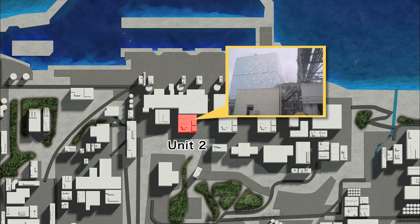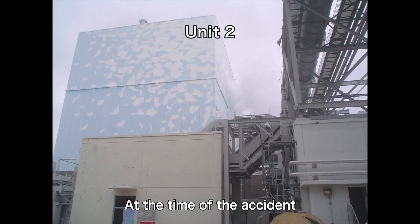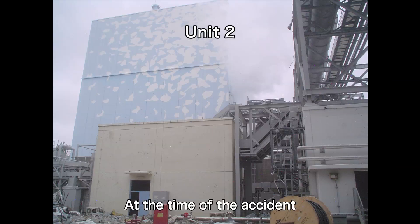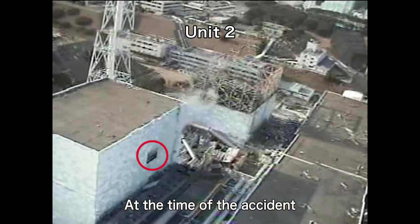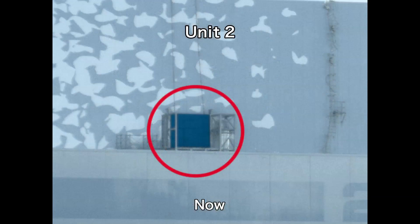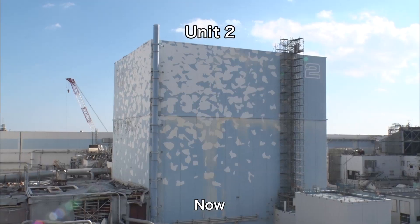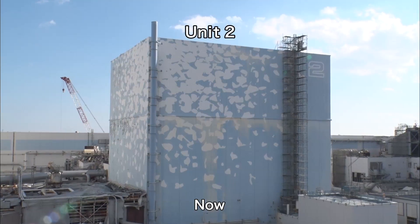At Unit 2, the impact of the hydrogen explosion forced the upper side panel of the reactor building to open, and as a result, the hydrogen was released outside. This panel is now closed to prevent the dispersal of radioactive materials. In addition, preparation for fuel removal is underway by dismantling the building top.